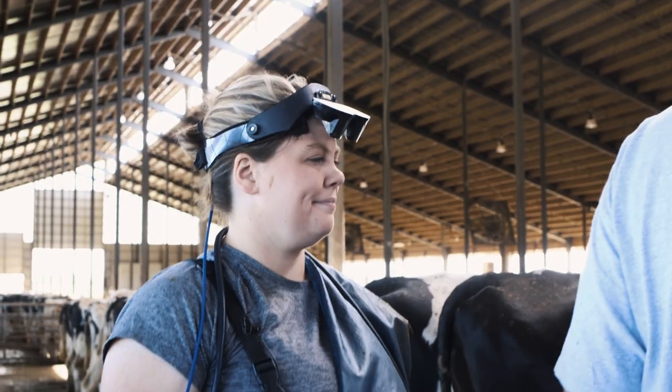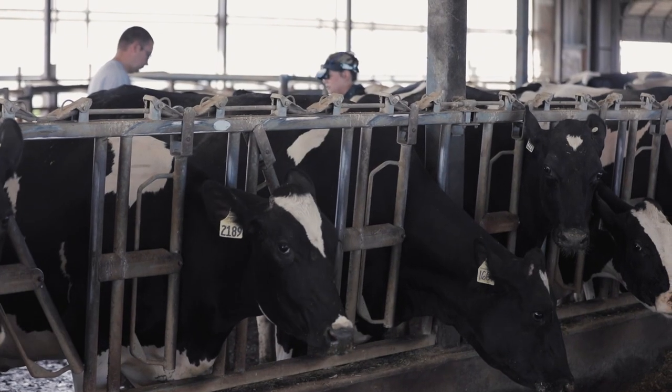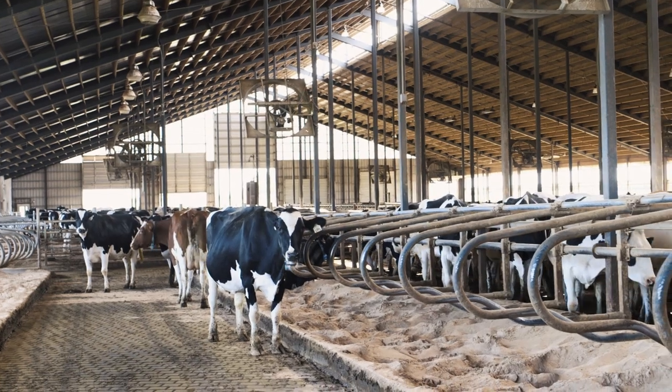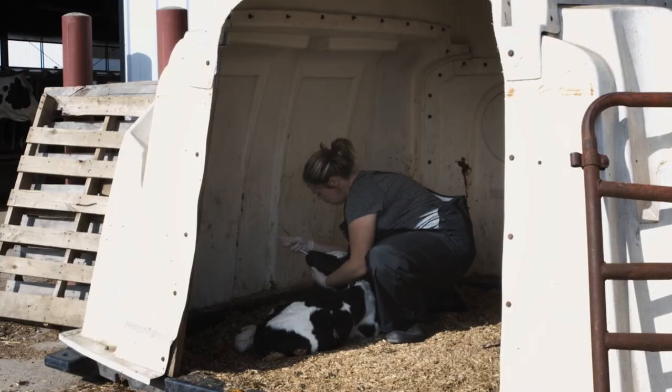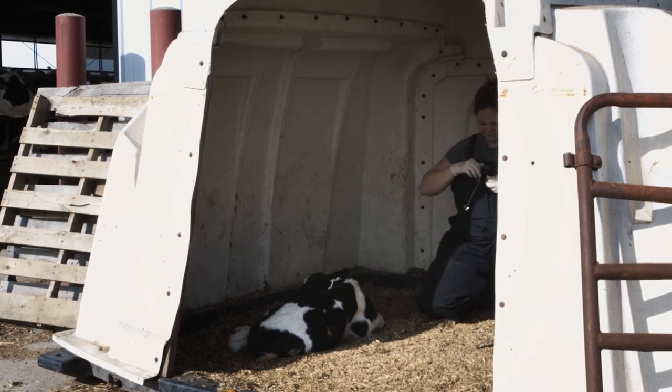I became a veterinarian in 2014, graduated from the University of Minnesota, and I wanted to do cow medicine. I helped develop the protocols for vaccination as well as any treatments that need to be done on the farm. Today we did give calves that were born overnight some vaccines. Once PMH intranasal is our primary vaccine.